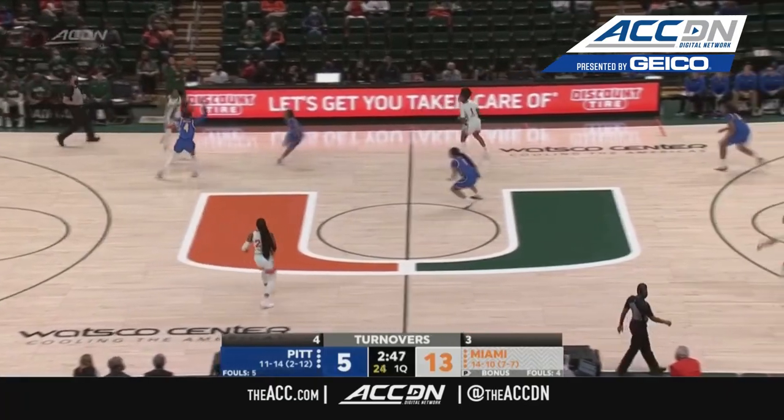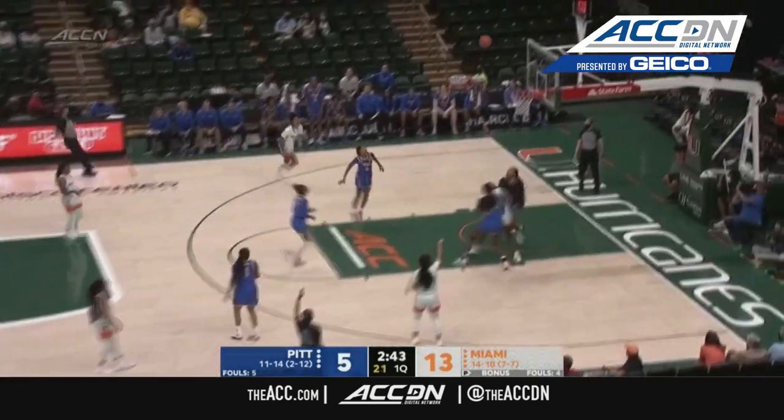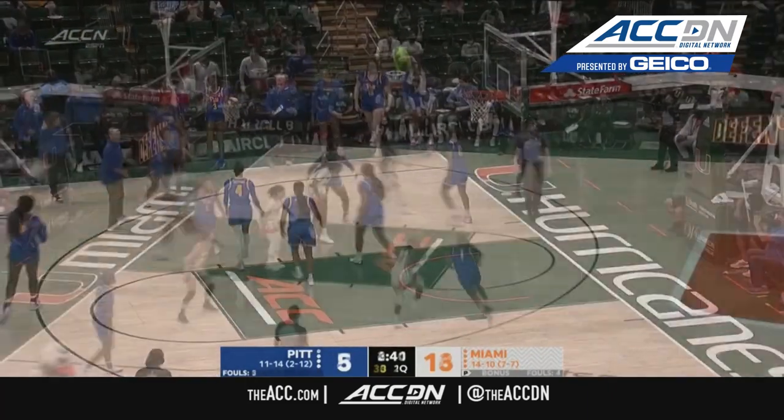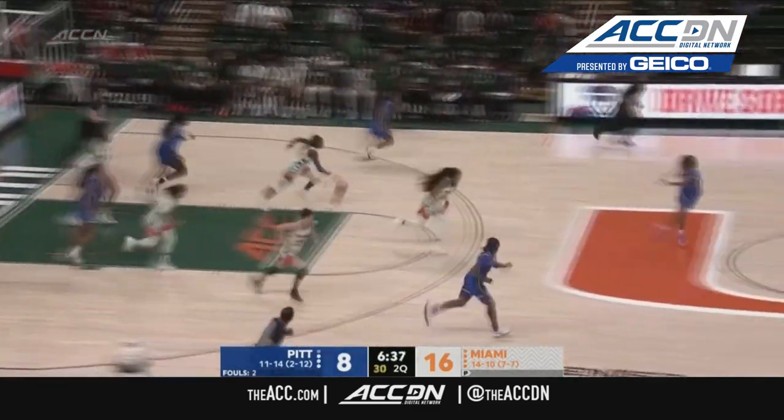Pitt's got to keep trying to put pressure on Miami to try to generate possessions and get some easy scoring off their defense. But you've got to know where the three-point shooters are — you're just compounding your own issues. That's a tough two at the end of the shot clock.